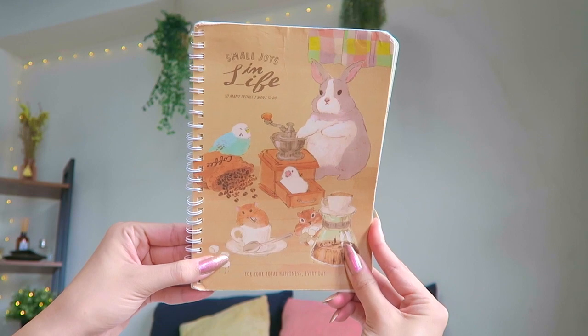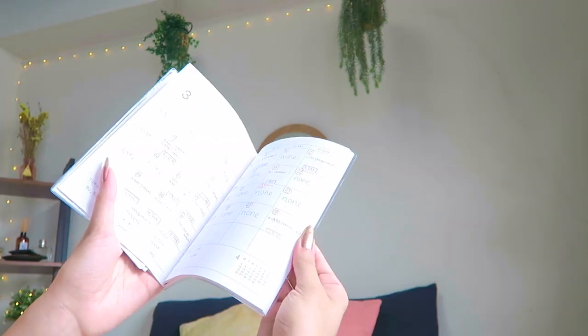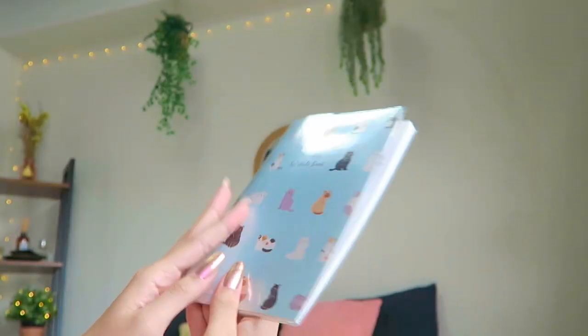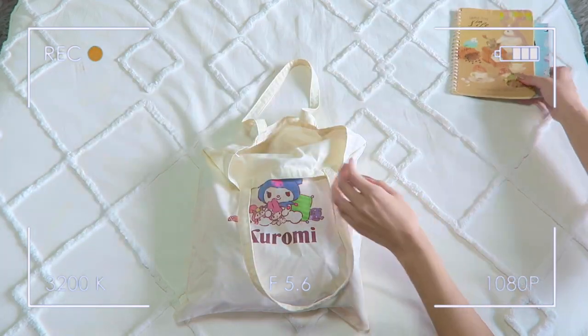This is from the 100 yen shop, and this little cat planner was also from Daiso — so only 100 yen. I use this planner specifically for budgeting; I write down my expenses every single day because, as you may know, Japan is a cash country, so I like keeping track of my spending by hand.